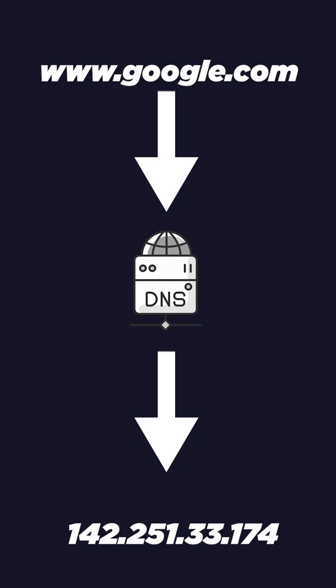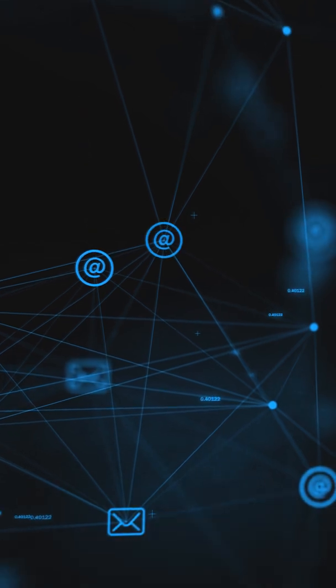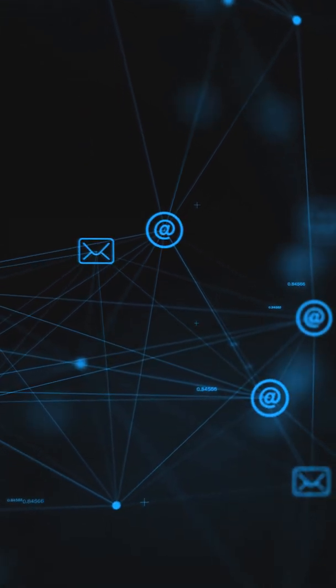DNS servers are used to translate easy-to-remember domain names into IP addresses when going to a website. Using a faster DNS server will allow you to find the IP address faster, meaning you can start retrieving and loading a webpage from a server quicker.